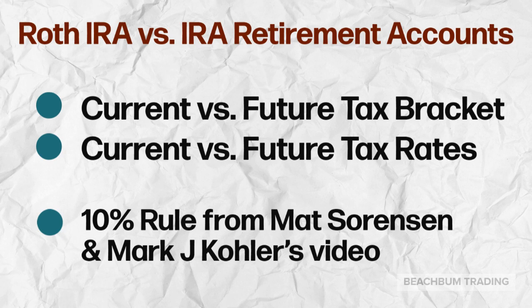One of the key differences between a Roth and a traditional IRA is when you pay your taxes. With a Roth IRA, you pay taxes on contributions now and get tax-free withdrawals later. With a traditional IRA, you pay taxes when you withdraw them, typically once you are in retirement.